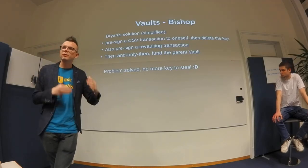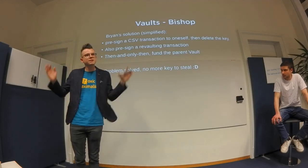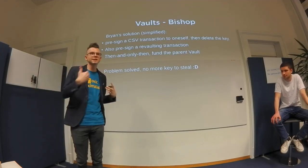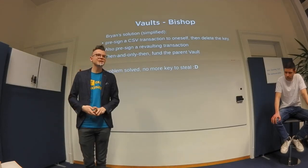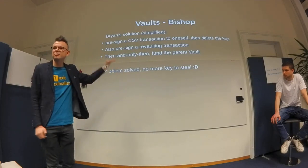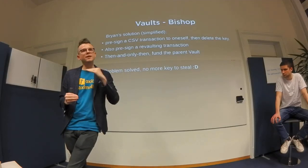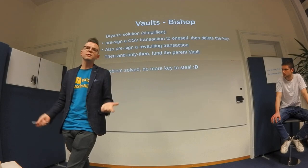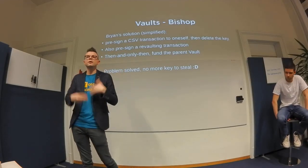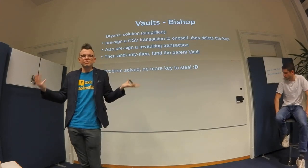You have to keep this pre-signed transaction very safe, because if you lose it your funds are gone. At this point the funds aren't even in the vault yet — by design you must delete the private key before putting funds in. With SegWit there's no malleability, so you can know the TXID of a transaction before it's broadcast. You can already craft a spending transaction from the vault before funding it.